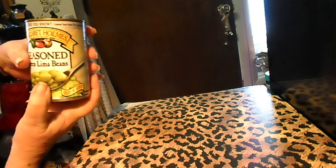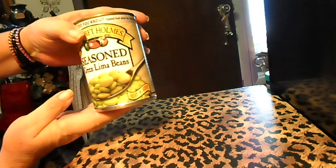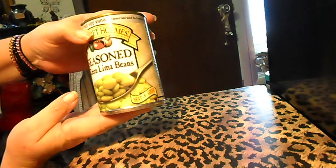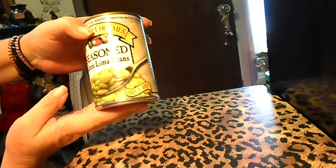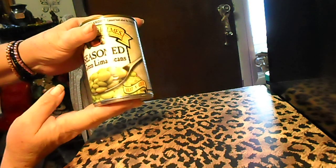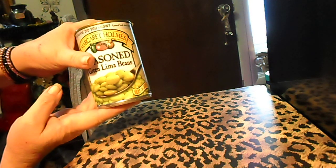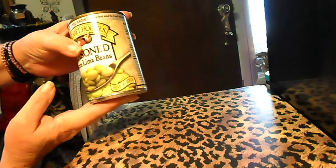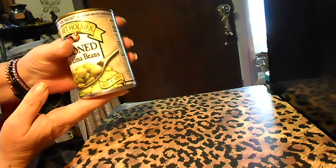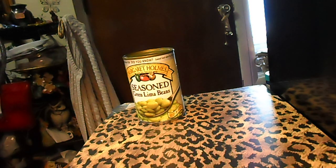And I got Margaret Holmes, a 15 ounce can of the seasoned green lima beans. They sounded good — actually, I wish I'd gotten two cans of them. Because I like to put these in the rice when I make rice, but I don't know why I just picked one up. I guess I seriously wasn't thinking.